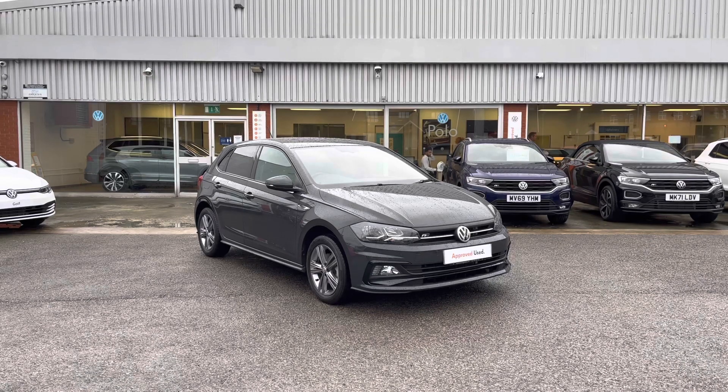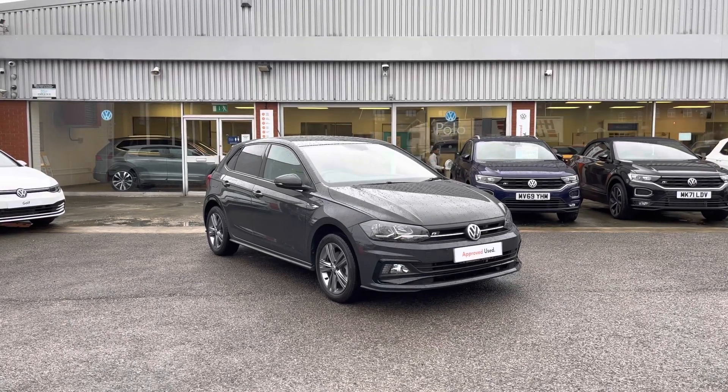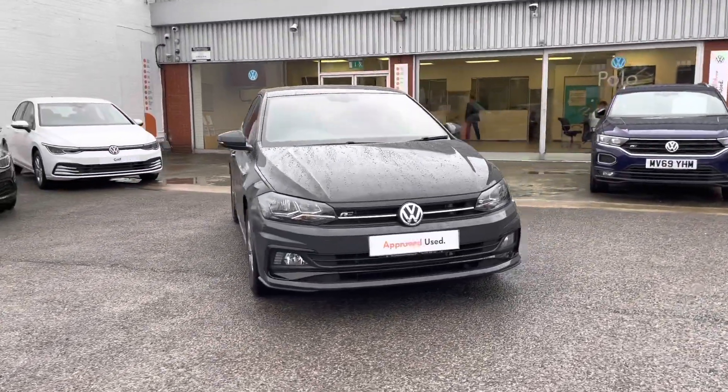This incredible car comes with some fantastic features that we can't wait to show you, and it includes a minimum of 2 years Volkswagen approved used warranty, alongside flexible finance packages available. So if you want more information on the car, please give us a call at 0161 825 8520 — I'm happy to provide more information on this vehicle.